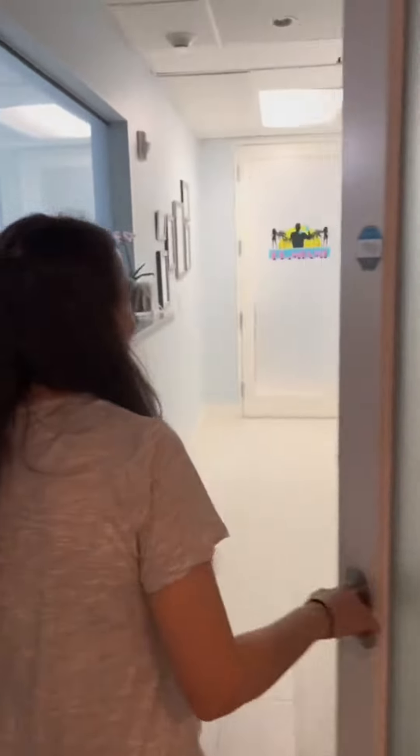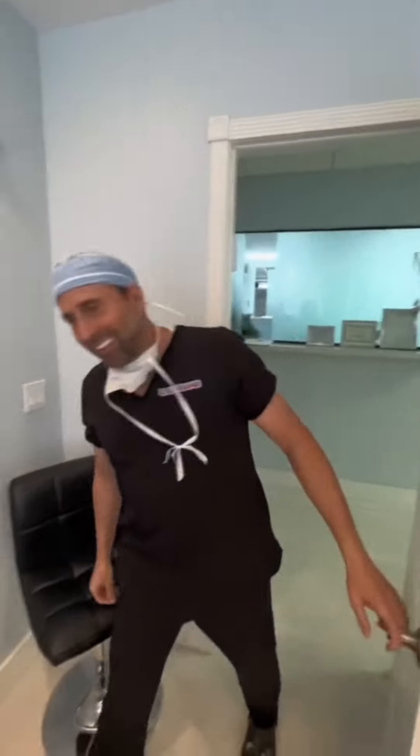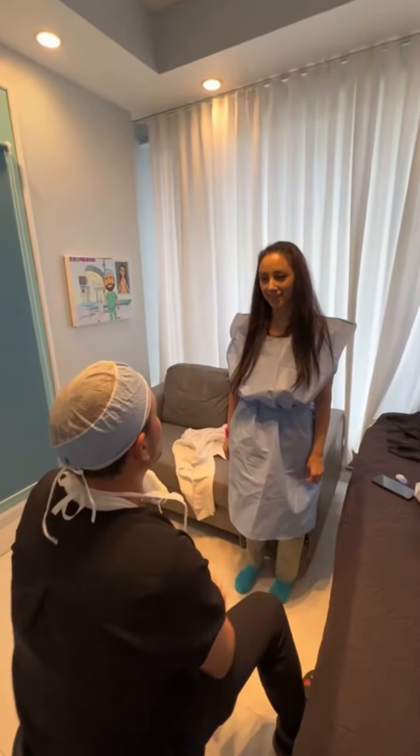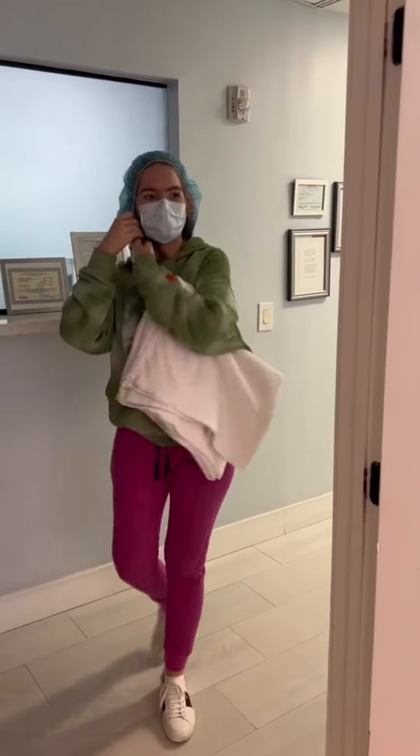So we got to the practice and one thing about a doctor's office — you're going to wait. But here are some of our nurses; they make the wait very tolerable. We were put into the pre-op room and looked at the BBL painting for a while until finally the doctor decided to grace us with his presence. In pre-op, you finalize all your surgery plans, the doctor marks you, and you ask your last-minute questions.